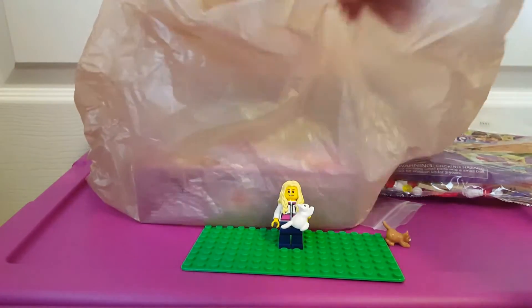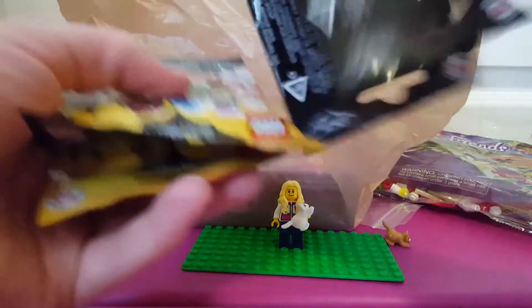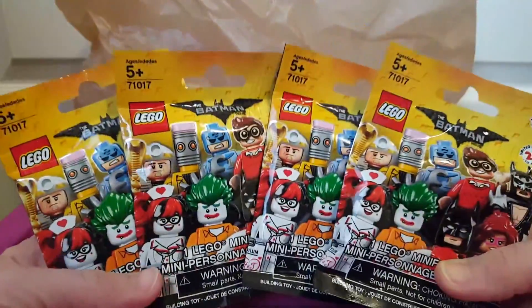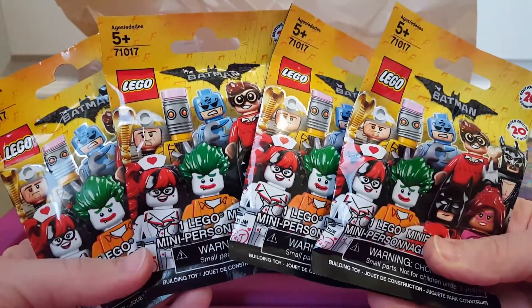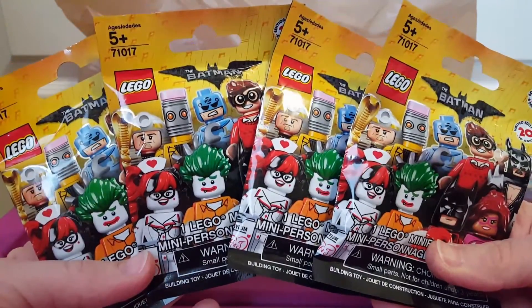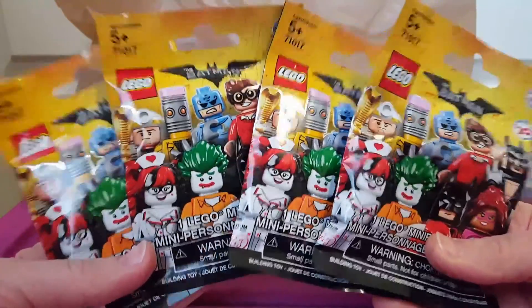And then on Walmart, I found the Lego Batman minifigures. So I felt the packs. I'm not too excited about this series, but there were a few figures that I wanted, so I felt all the packs. I think I got the ones I wanted, so we shall see.